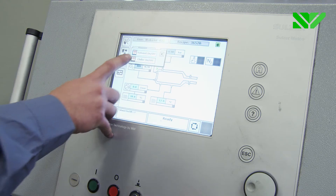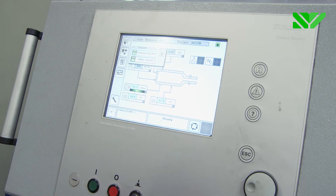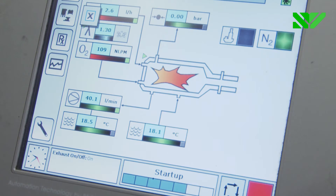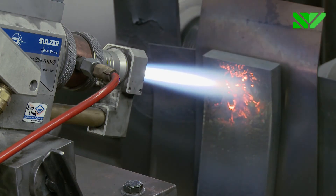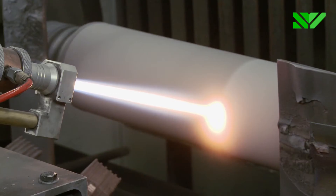The powder is fed from a powder feeder to the spray gun. The process starts after the program is selected for the particular powder, and the progress can be monitored from the control panel. This method has the highest particle velocity, creating an extremely dense layer with a high bond strength to the substrate.